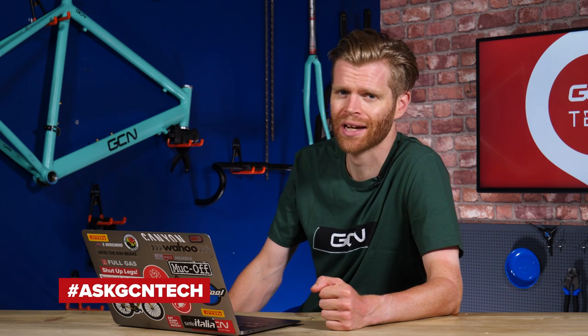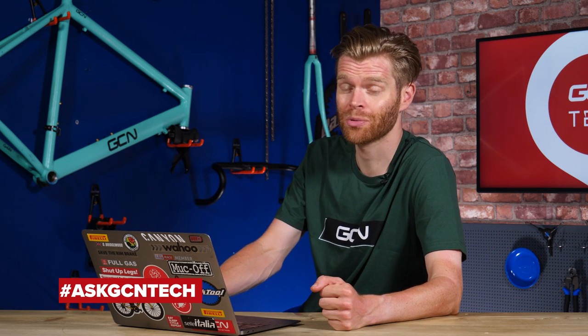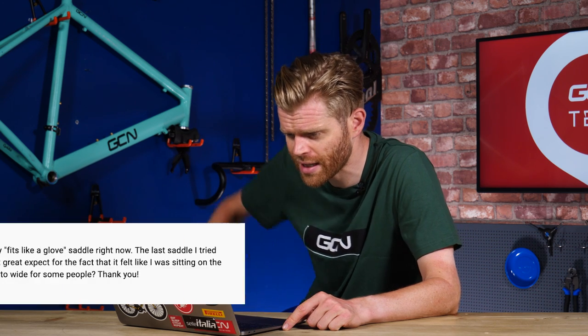Welcome to the GCN Tech Clinic, where we aim to answer your bike and tech-related questions. You can submit your questions down below in the comments section using the hashtag AskGCNTech, and we'll do our best to get through as many of them as possible. If we don't answer your question, just keep persevering and keep firing it down. Without further ado, let's start this week.